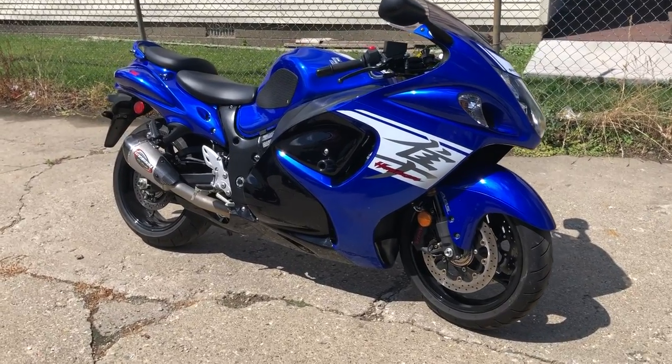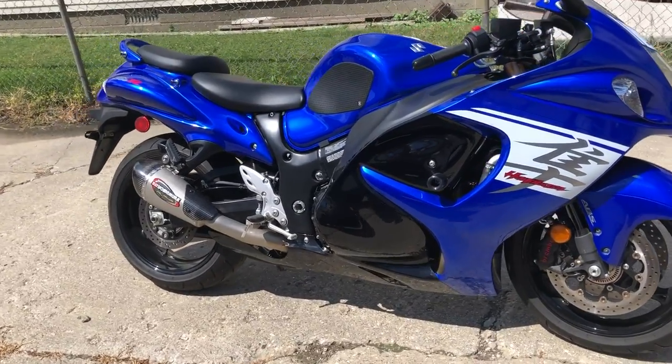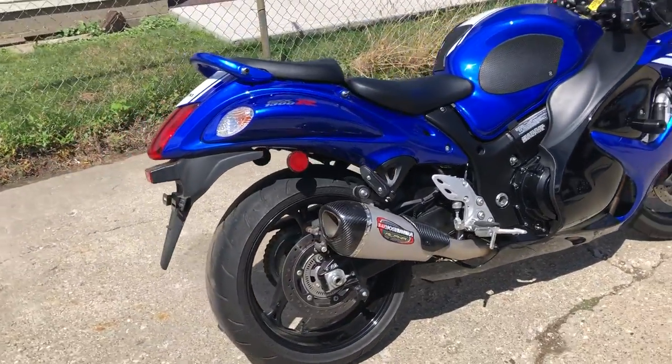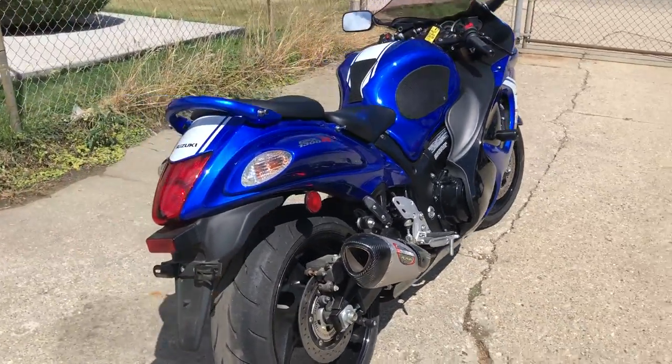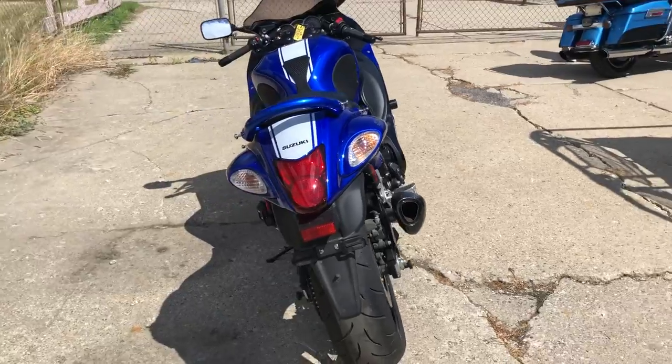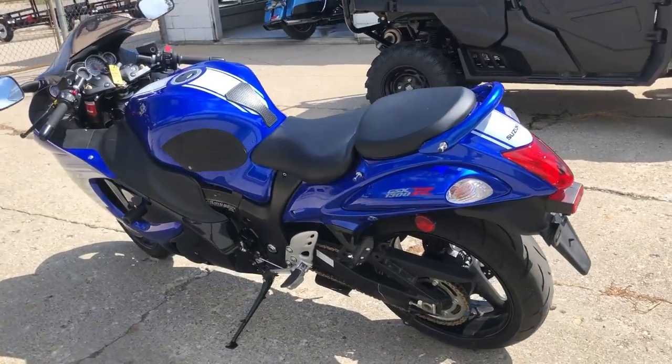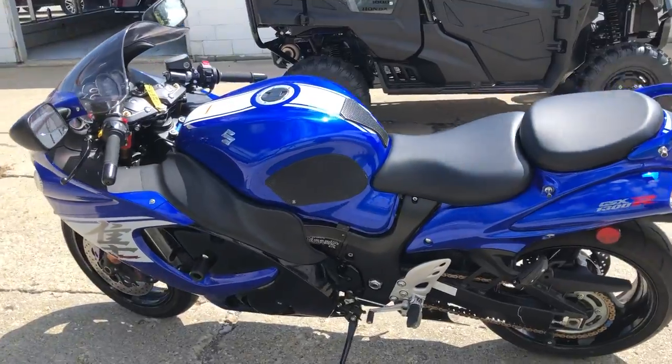Hey guys, ApprovalPowerSports.com here doing some videos on some new cool stuff we just got in. This is a 2017 Suzuki Hayabusa for sale — only has 1,101 miles. This thing's not even broken in yet. It's perfect all the way around. Looks like it's right out of the box.